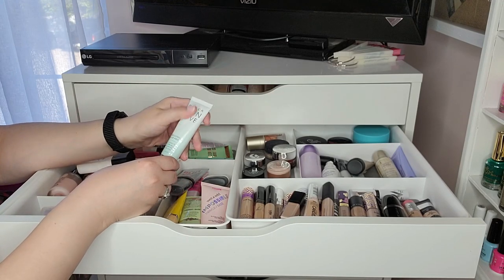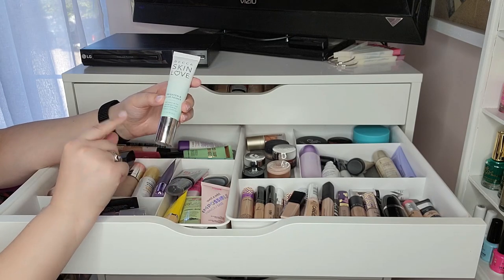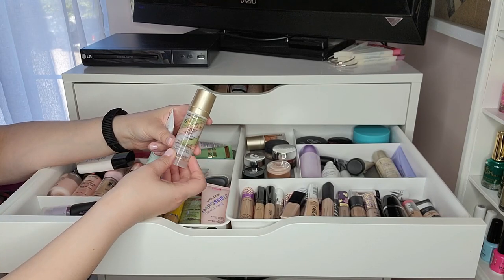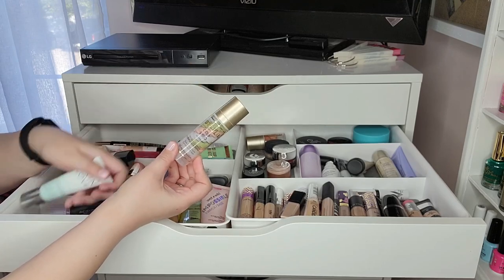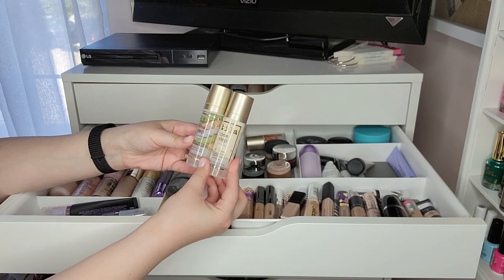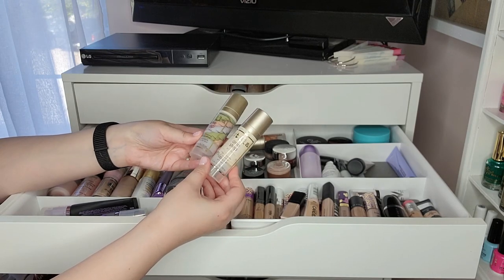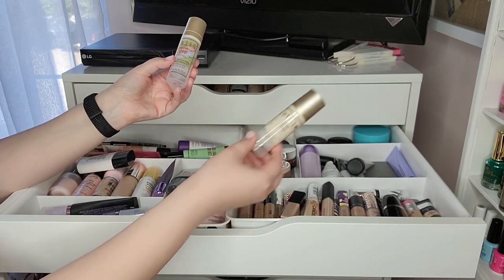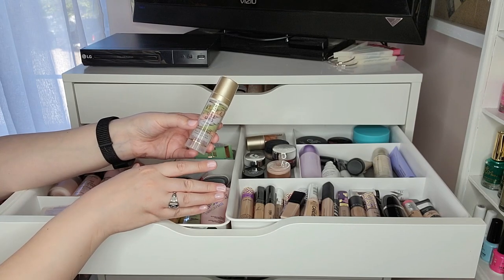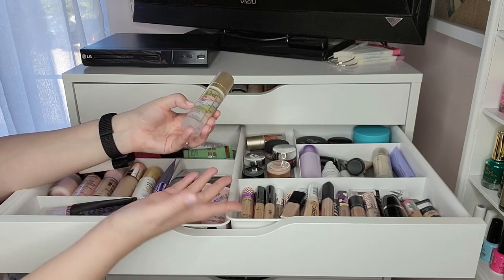Becca Skin Love Brighten and Blur primer — I got it cheap at Marshalls and really enjoy it. Stila One Step Correct Tone Correcting — I honestly don't see a difference between this and the plain prep version. I feel like they do the same thing and I probably wouldn't get either again, but I'm glad I finally tried it after years of curiosity. I don't think it does enough, honestly.